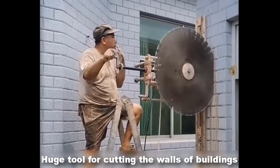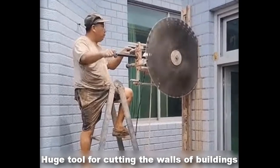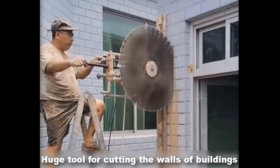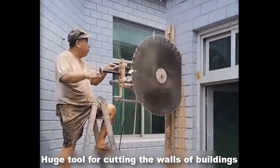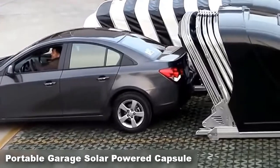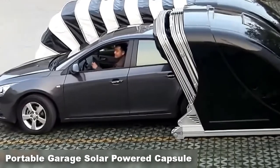This invention helps to cut concrete and brick walls, making building work very easy. Car garages come in a variety of sizes and shapes — this garage is foldable and folds like a fan.